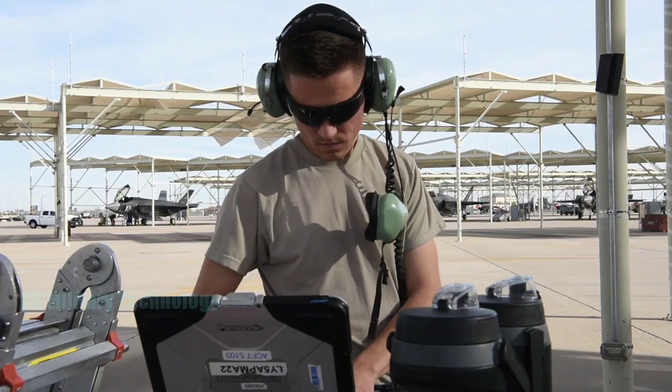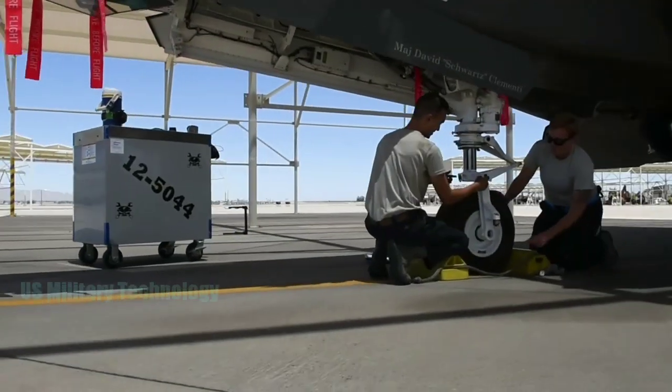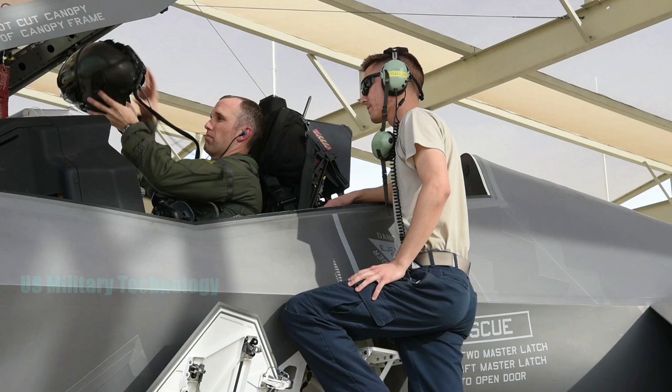According to US Air Force Colonel Joshua Wood, who took part in the exercise, he had never seen anything like that before.